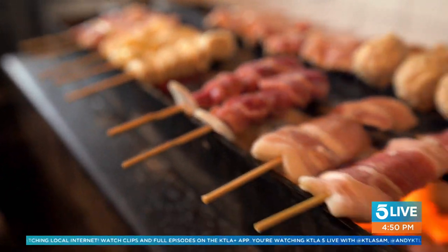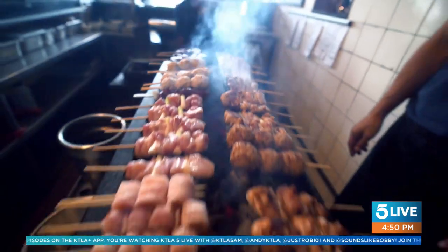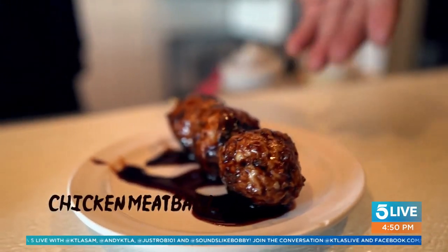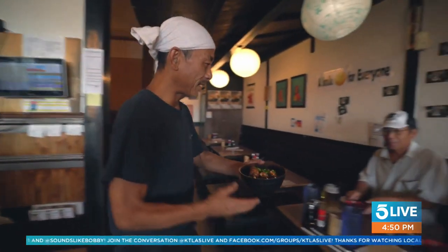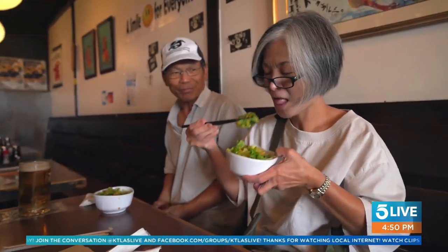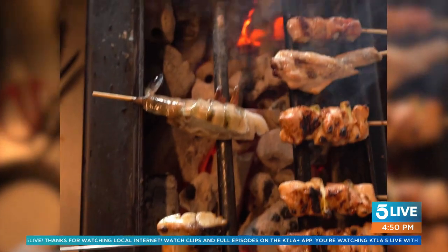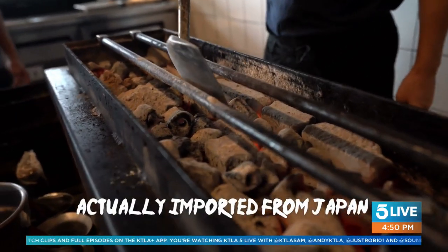Shinsengumi Yakitori was originally established in the 90s with the aim of serving and providing the most authentic Japanese yakitori in the South Bay. At first this was the only location, but over the past few decades the restaurant has expanded across Southern California — truly an attestment to how beloved this place really is. They offer only the finest and freshest cuts of meats, cooked on a custom grill powered by Japanese charcoal.